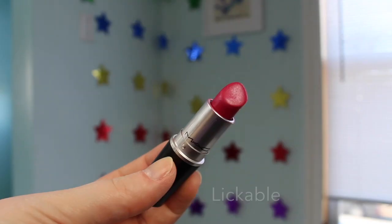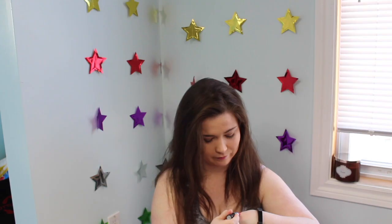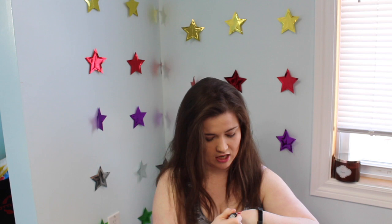Brit actually wore Ruby Woo when she was here and then had to go buy it for herself when she went back to Halifax. Then I have a cream sheen finish in the shade Lickable, which is like a dark pink — almost a magenta. I really like it. Then I have my second Pink Pearl Pop, which is the one I've been using — it's a bit brighter than the other ones.